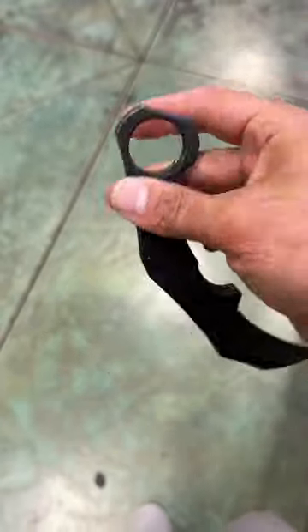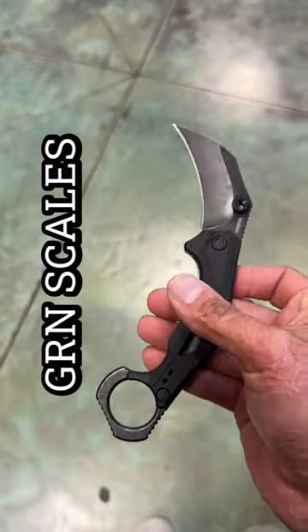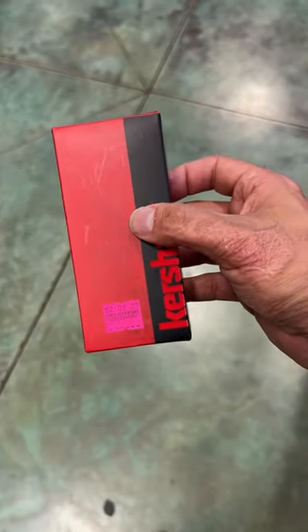Decently comfortable. The ramp on that pocket clip is a little high for me. I'm guessing that's GFN handles. If you're interested, the price tag is $45. Call James Firearms in Baton Rouge, Louisiana, and they'll take care of you.